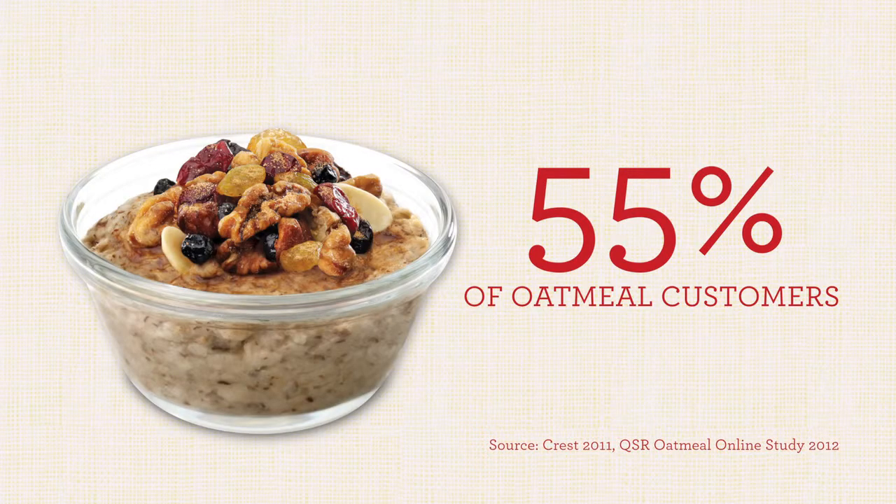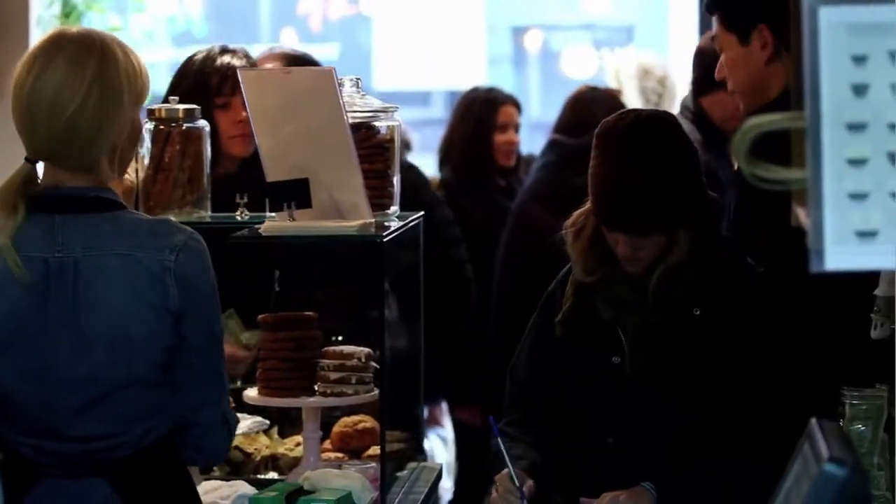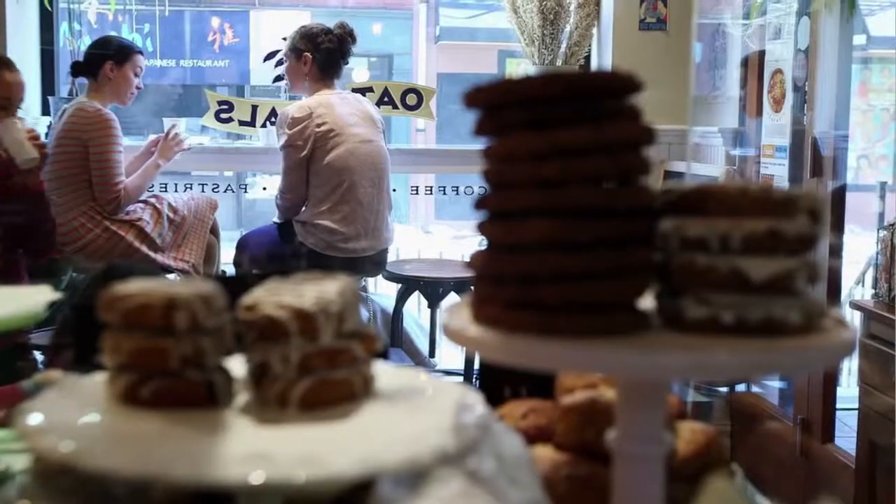Oatmeal is attracting new consumers every day that want a delicious, nutritious, and filling breakfast alternative. On the quick-serve side, 55% of oatmeal customers weren't purchasing breakfast at that restaurant before they started selling oatmeal, and these consumers are now purchasing breakfast more often as well.